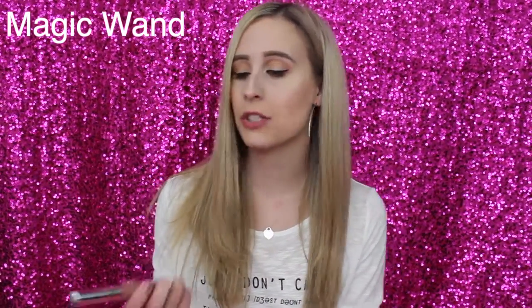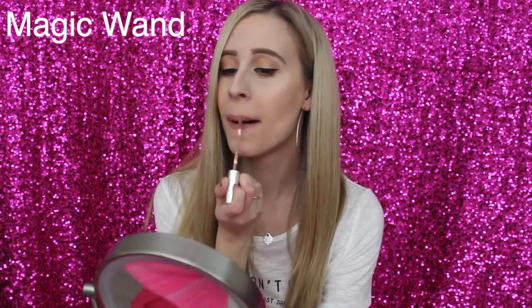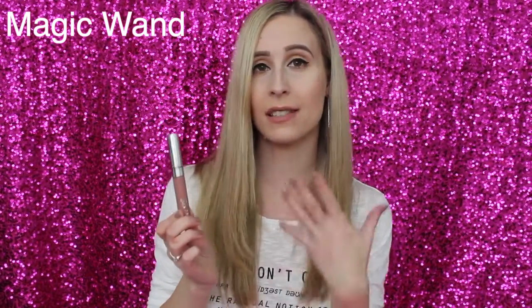Now let's jump into the ColourPop ultra satin liquid lipstick swatches and first impressions. The first one is Magic Wand. It's just a really nice nude — I'm very particular about my nude lipsticks. I tend to go for ones that are a little more pink, and this one definitely has that. If you have trouble with nudes, this might be a good one to try. It's very wearable for day to day. Here's the swatch of Magic Wand.